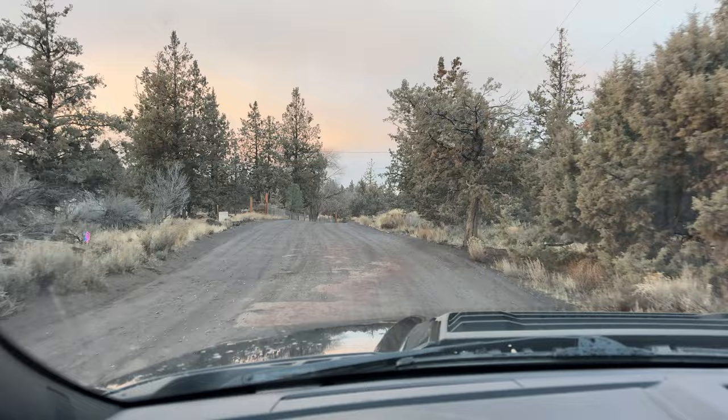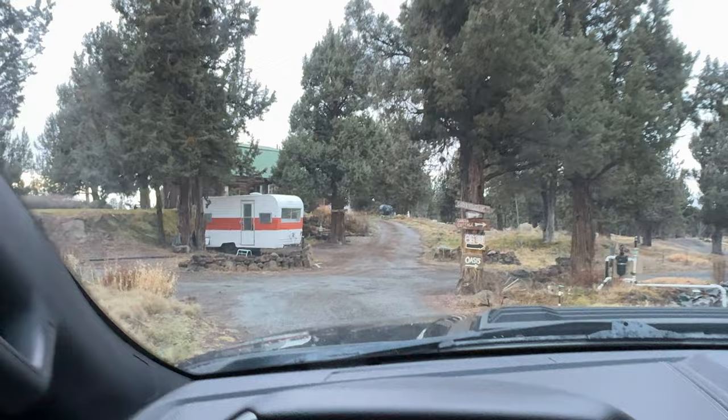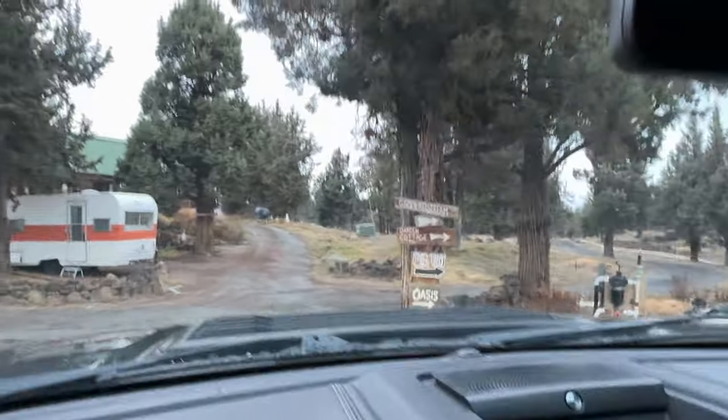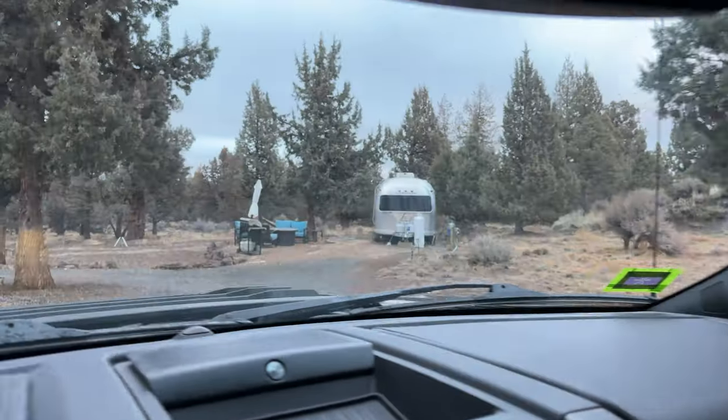The GPS has no idea how to get to this Airbnb at this point. Pulling into the Airbnb, here are the signs. Looks like that's us on the right. There's the Airstream. Alright, let's go check it out.